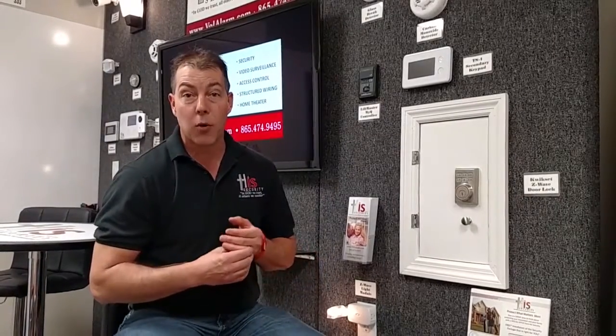If you want to know more about interactive security systems and more advanced features like this, give us a call at his Security: 865-474-9495, or visit us online at volalarm.com. Again, this is Scott Brokamp, his Security — in God we trust, all others we monitor.